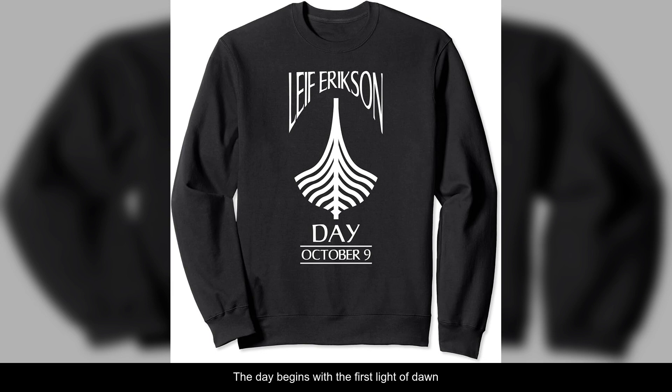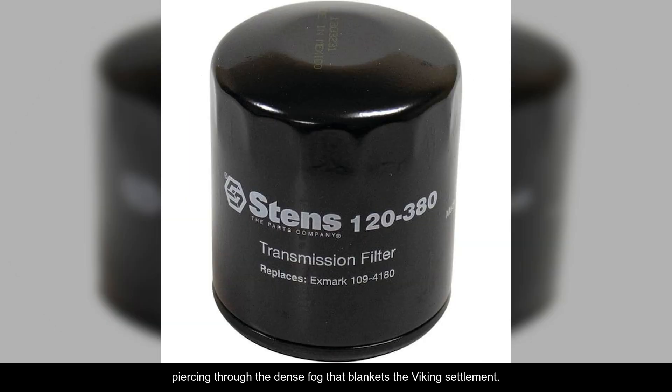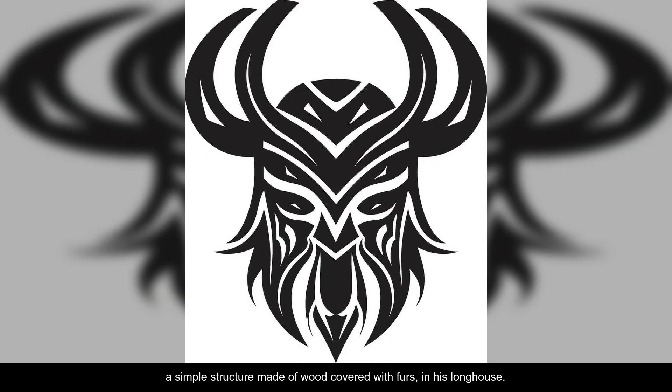The day begins with the first light of dawn piercing through the dense fog that blankets the Viking settlement. Our explorer, let's call him Eric, rises from his bed, a simple structure made of wood covered with furs, in his longhouse.